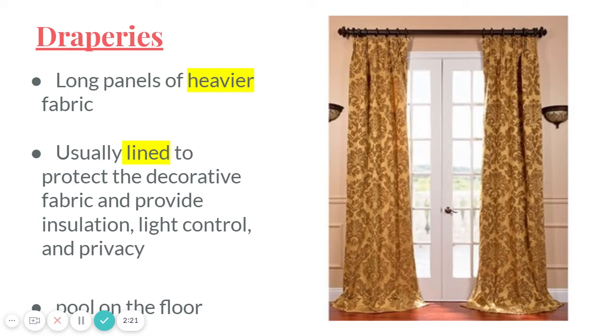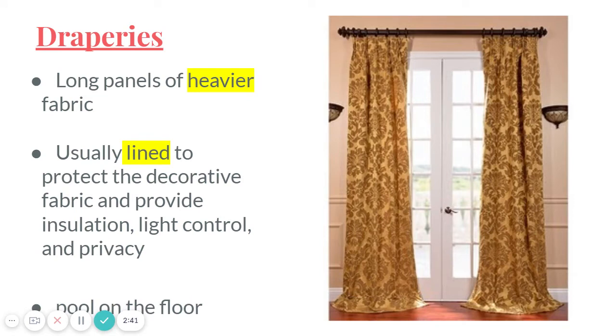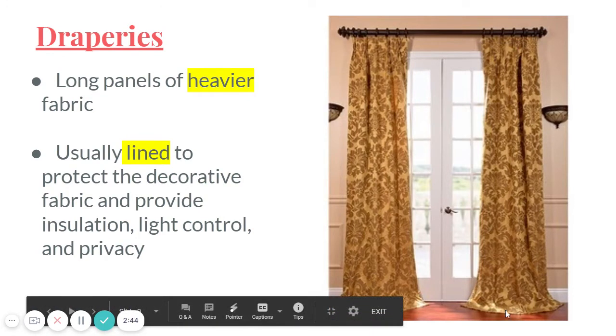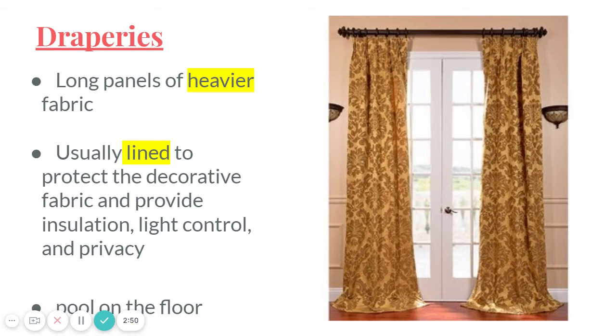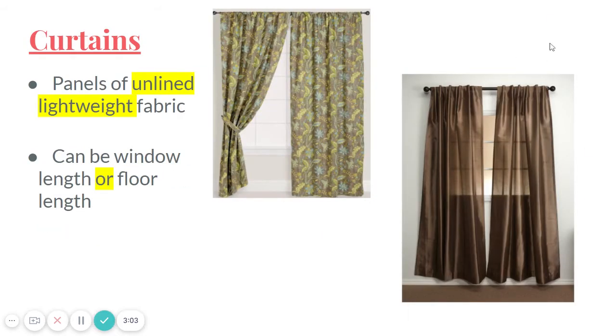Typically, draperies are going to 'pool' on the floor a little bit — meaning they're longer than they need to be, so they bunch up on the floor kind of like a waterfall. That's something typical of draperies; it emphasizes the idea that they're heavy. Making them a little extra long makes it look like they're so heavy they're just dripping onto the floor.